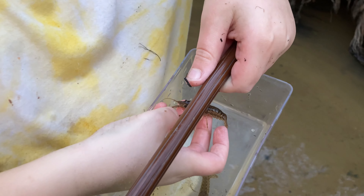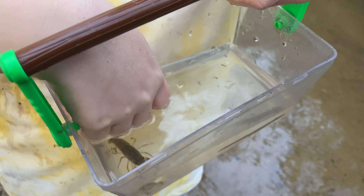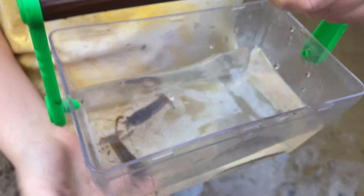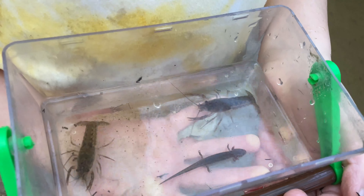He's not too strong. He didn't want to pinch me. He's just a little tiny guy. He's not too strong.